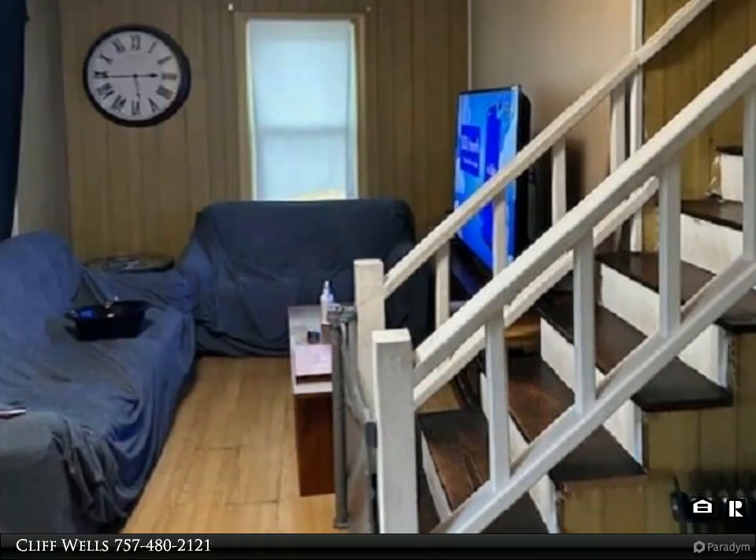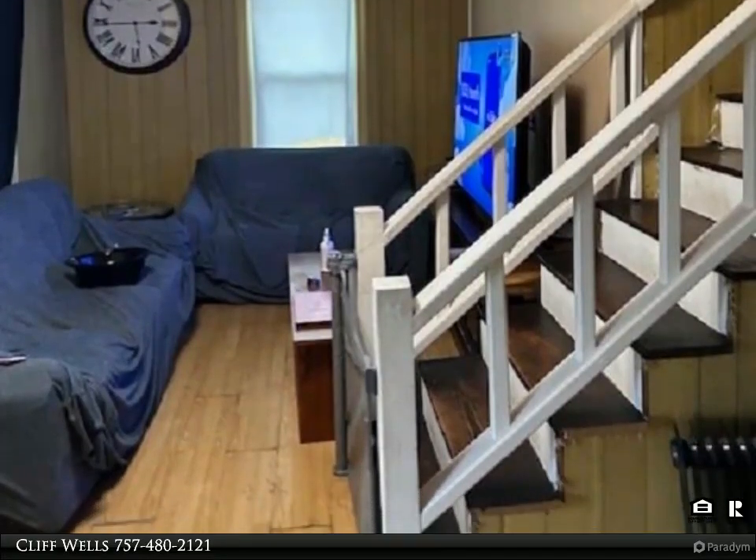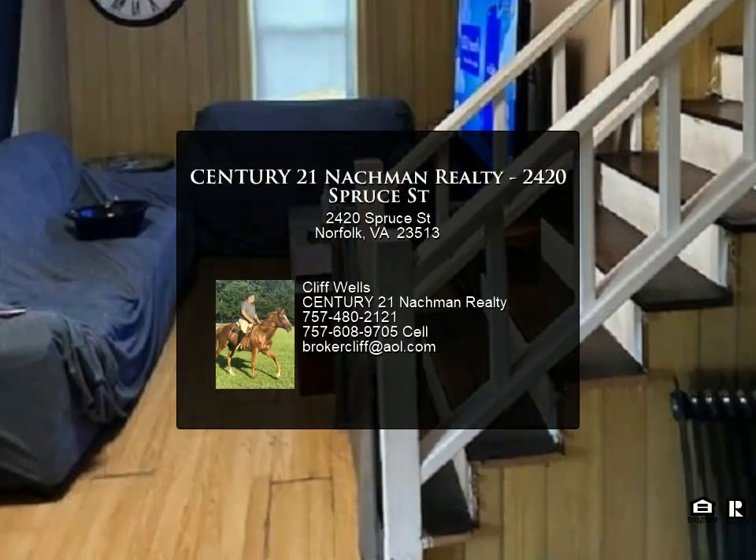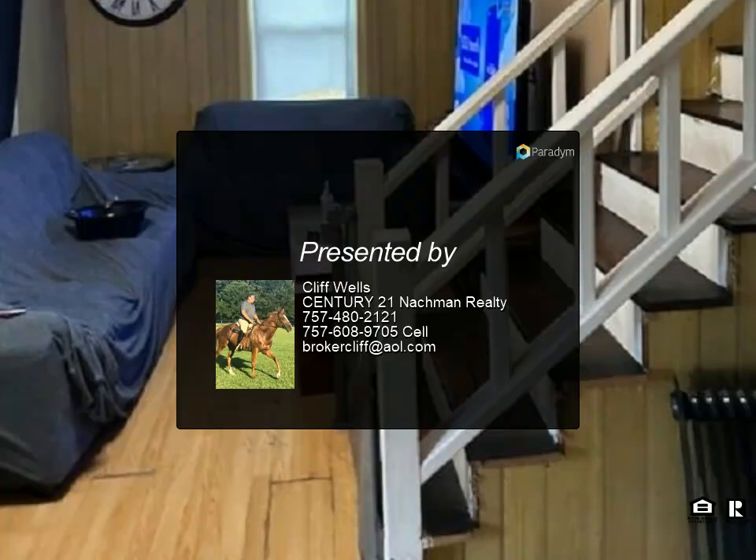The bonus room opens to a charming sun deck, offering a peaceful space for relaxation and enjoyment of the outdoors. Conveniently, the interstate and shopping downtown are just minutes away.